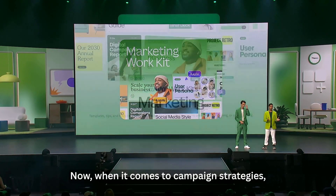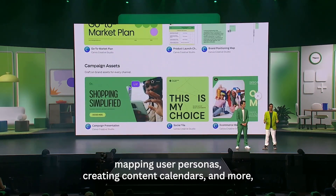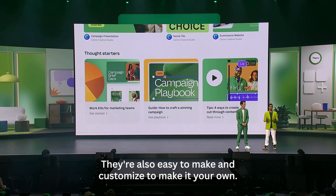When it comes to campaign strategies, mapping user personas, creating content calendars, and more, these templates do all the heavy lifting for you. They're also easy to make and customize to make it your own.